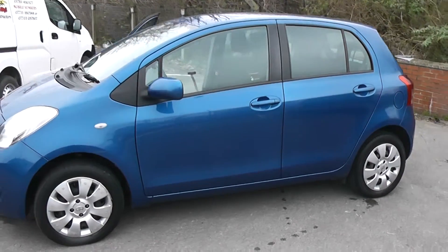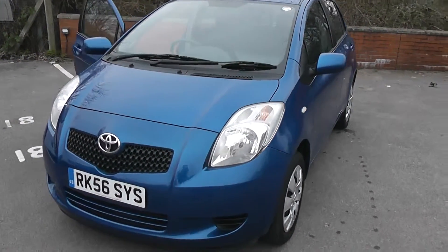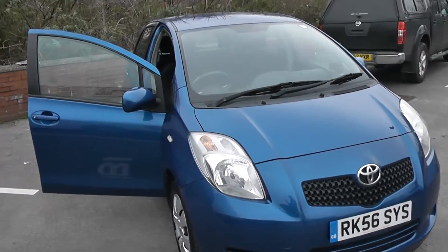Welcome to Wessex Garages on Pennywire Road in Bristol. We have the Toyota Yaris T3. This five-door hatchback was registered in September 2006. It's a one-litre petrol engine, five-speed manual, and comes in a nice shade of blue.